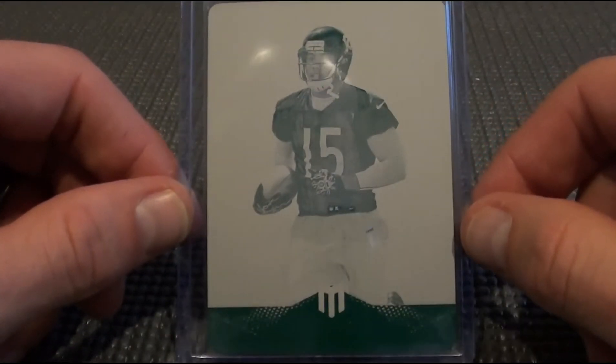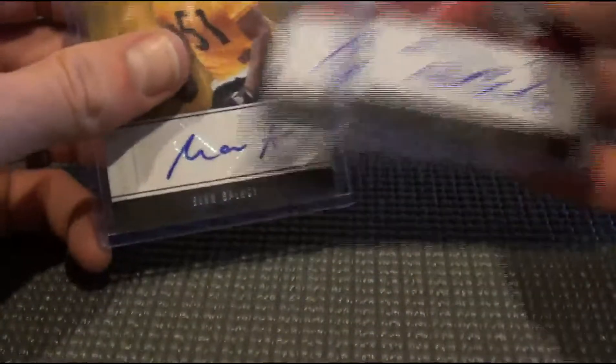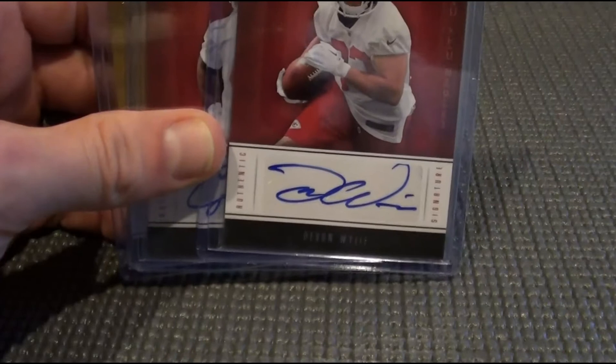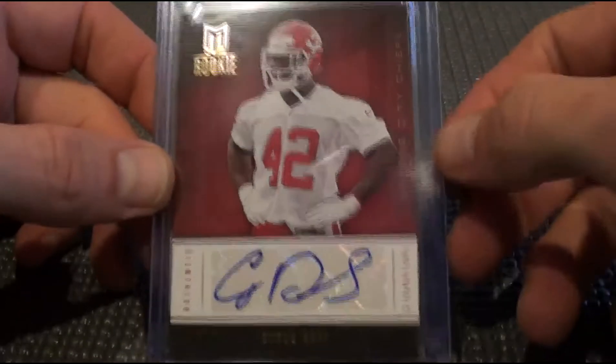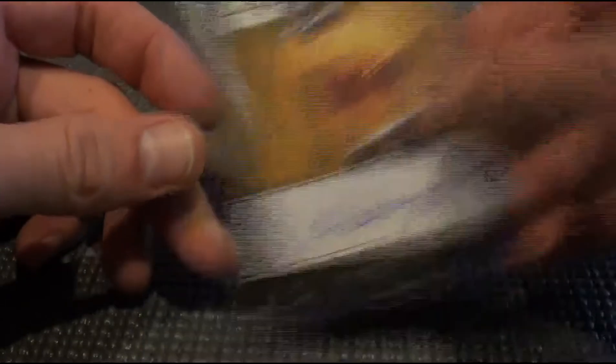Brandon Marshall printing plate — one of one. That was in our hit spot. The Chiefs had a couple hits and the Steelers had a couple hits; they were out so we randomed those off. Devin Weil, Cyrus Gray, and Sean Spence.